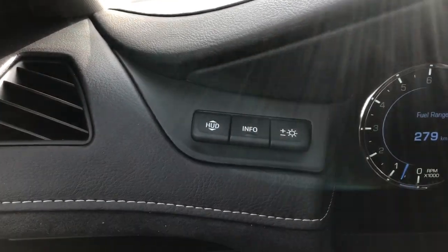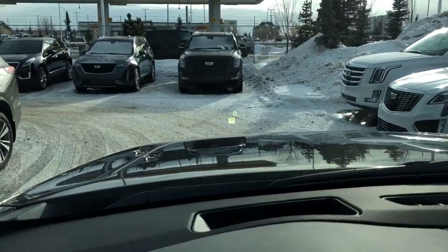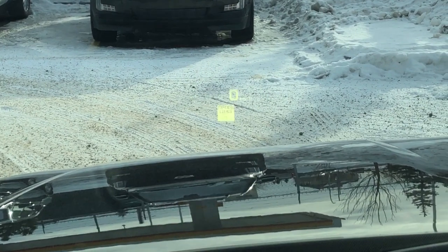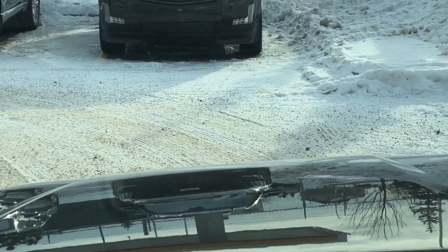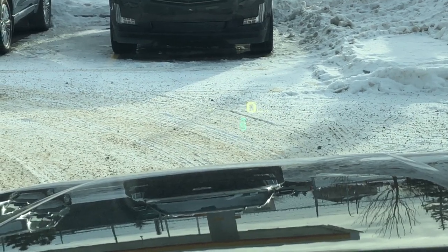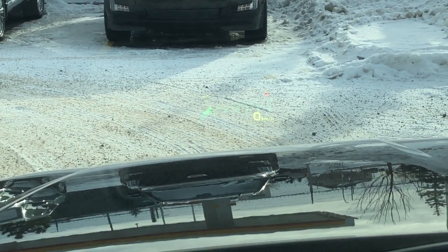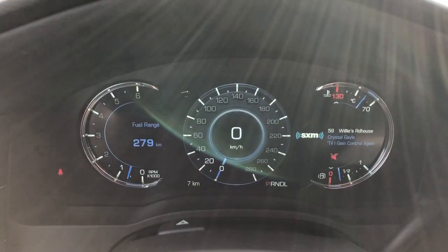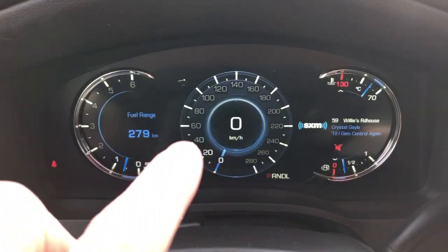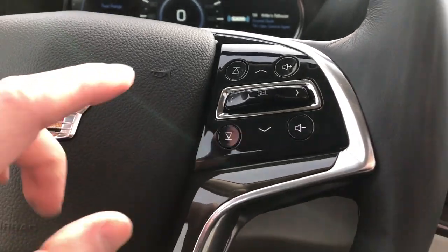Up above we'll find our heads-up display adjustments for info and brightness. We can see it floating just at the front there. We can go through speed limit and radio station. We can also adjust the brightness. We have our direction as well as our tachometer. There's a full digital odometer in this vehicle, and we can see we have our buttons on the right side of the wheel to control it.